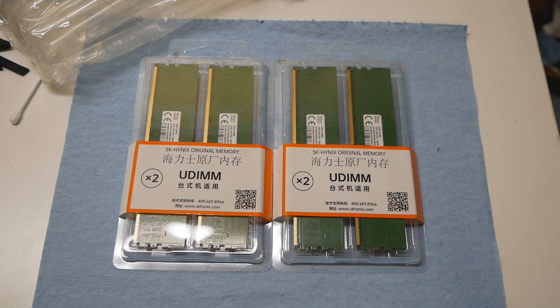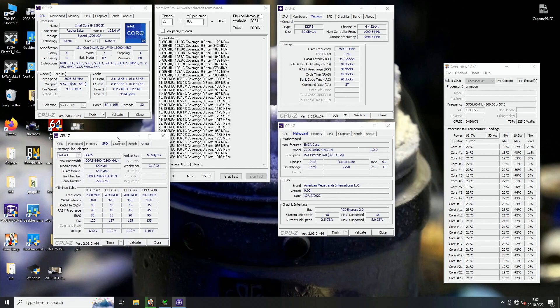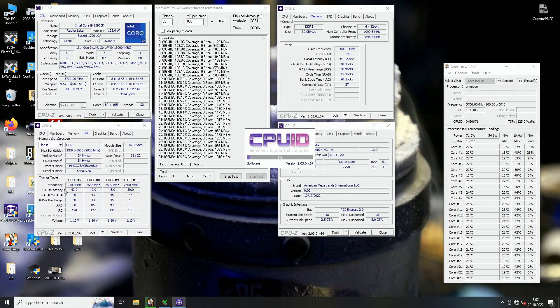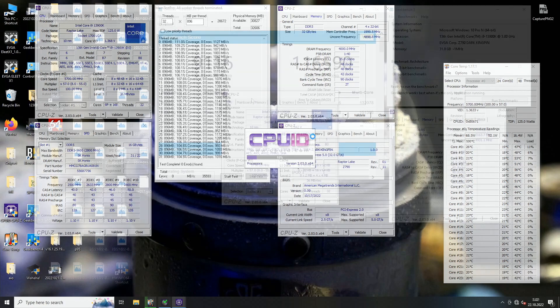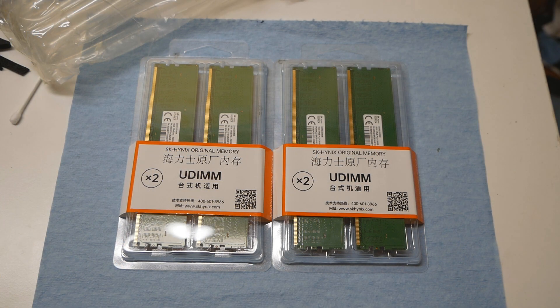When I tested these sticks myself, I think we are already hitting the IMC limitation of these new 13th gen CPUs. I could reach DDR5 8000 and between 8000 and 8200 HCI Memtest stable with my sticks, and 8600 plus in various tests like Geekbench 3 and A64 memory test. My teammate Bisobiso from South Korea apparently managed to run DDR5 8400 stable in Memtest, but no idea about the memory voltage.